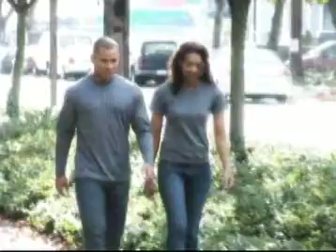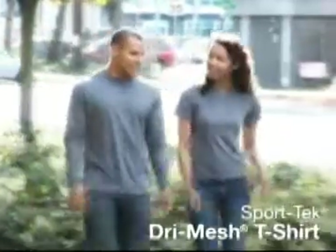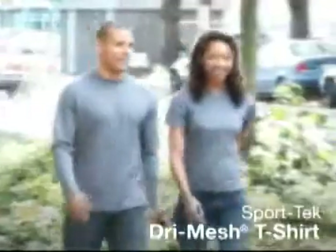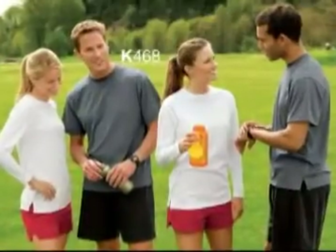It's the shirt that gets active when you do. The Sport-Tek dry mesh t-shirts feature our dry mesh technology, offering superior moisture control by wicking moisture away from the body — so you can stay cool and dry.